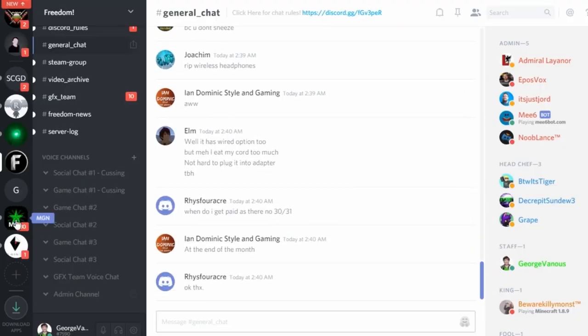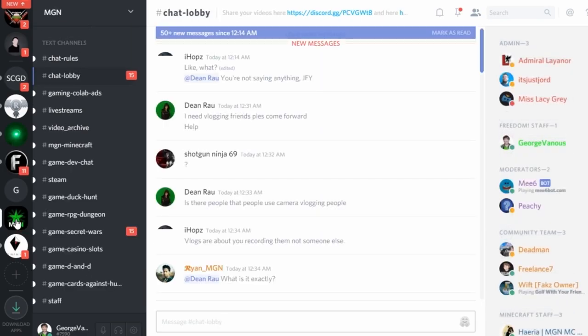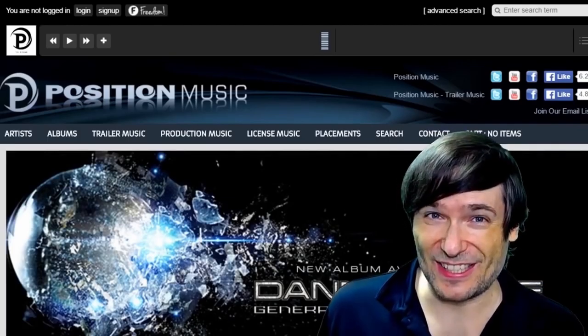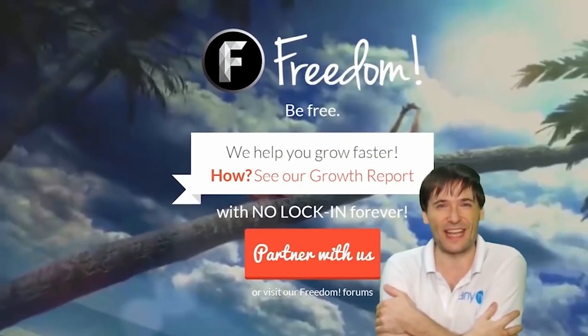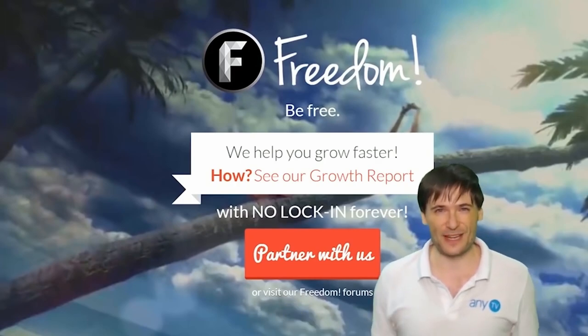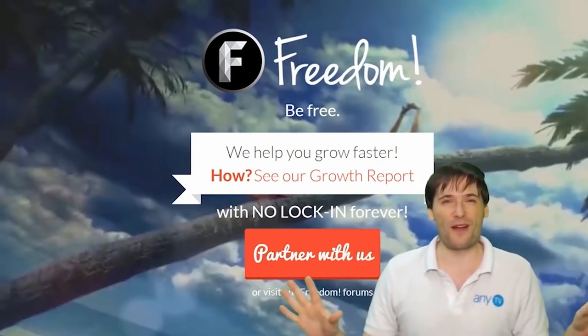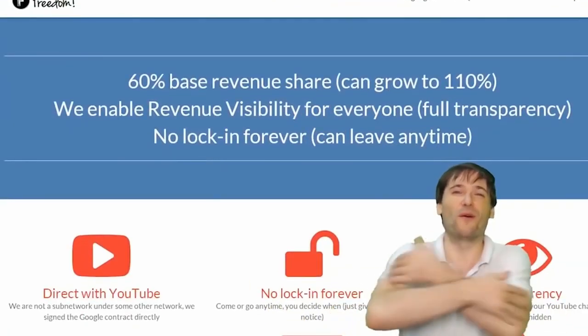Meet our graphics team, meet our community team — all of that on Discord and the forums. What are you waiting for? Get started. And we will grow together as a family because this is the Freedom Family. You are part of it, we are all part of it, and we're all growing together.